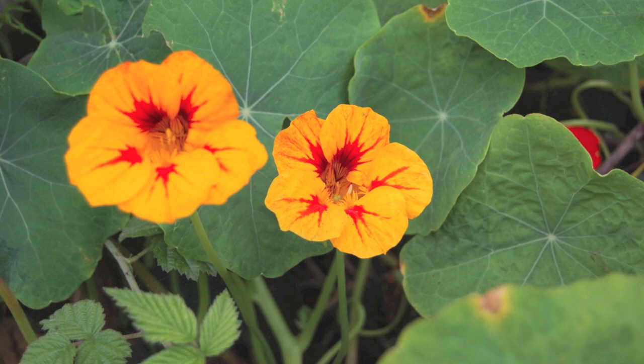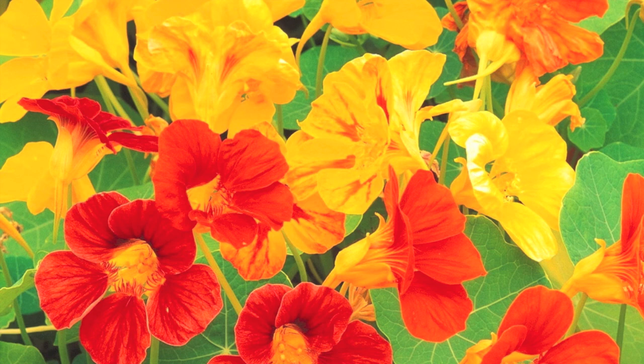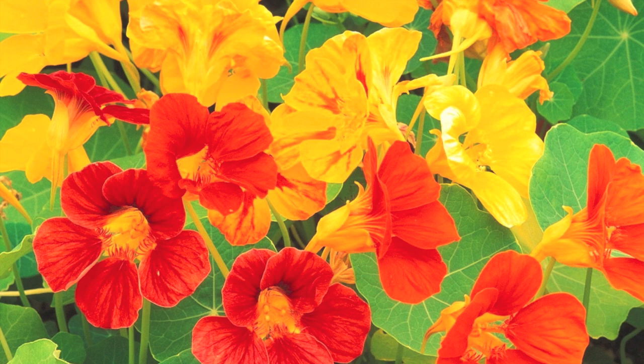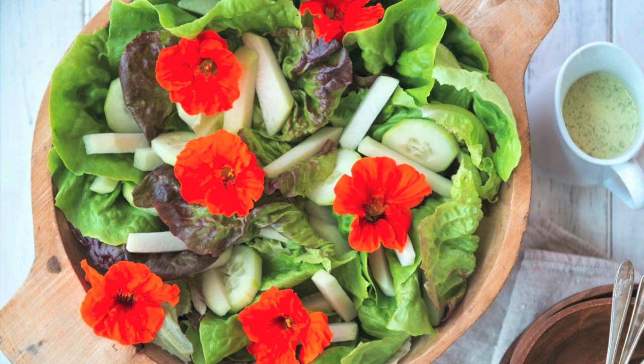They work extremely well around roses, cabbage, kale and cauliflower. Cabbage white butterflies and caterpillars find these almost irresistible and will be attracted to lay their eggs on the Nasturtiums instead of your vegetable patch. They come in a variety of really great bright colours and are one of the most versatile edible flowers on this list. You can pretty much eat the entire flower including the leaves — I just wouldn't advise eating the stamen. When consumed the first flavour you'll notice is the sweet taste from the nectar followed by a peppery aftertaste similar to watercress.